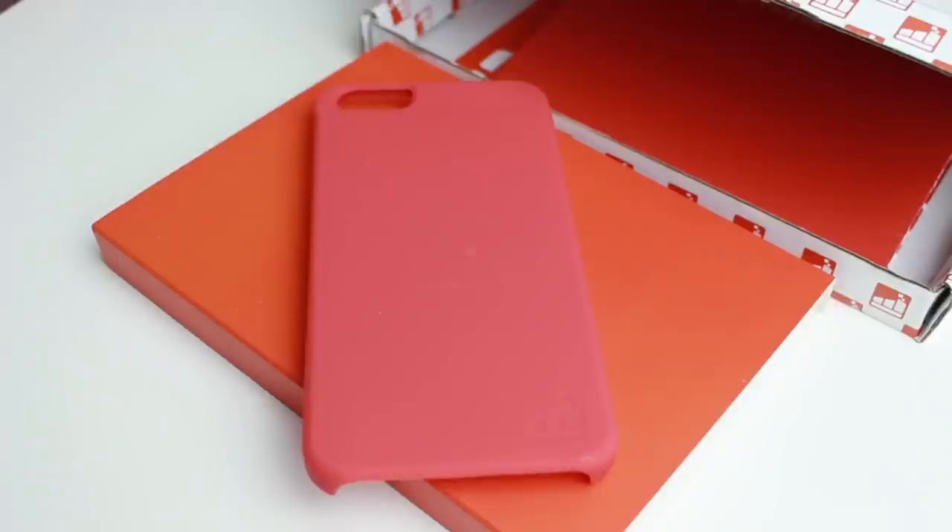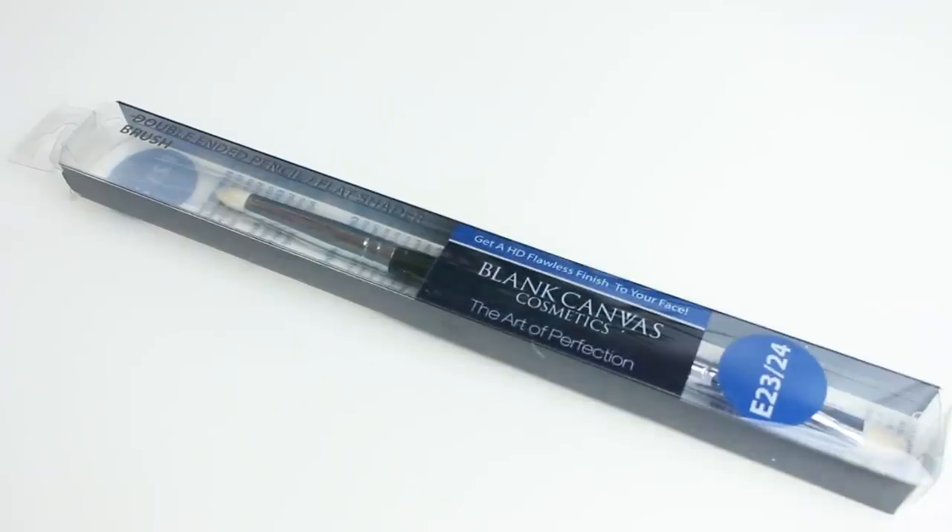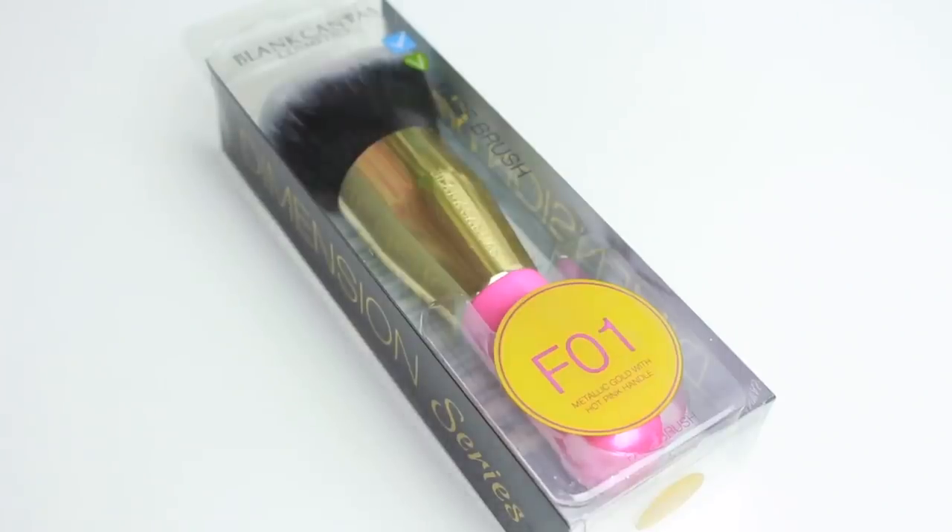This is something called a Slim Clip — I'm very intrigued. You attach the clip to your phone and then clip it to your clothes, like your trousers, so when you're running it won't move. It's basically a phone case that keeps your phone from slipping — I've never seen anything like this before! Next are two Blank Canvas Cosmetics brushes: a double-ended pencil flat shader brush, and the F01 metallic gold with hot pink handle face brush.